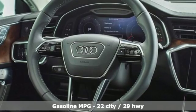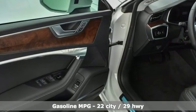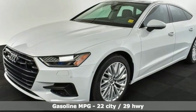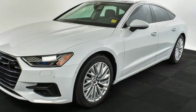It comes with the features you need and better yet want. Streaming audio, front heated and ventilated leather bucket seats, power heated mirrors, power sliding and tilting sunroof.